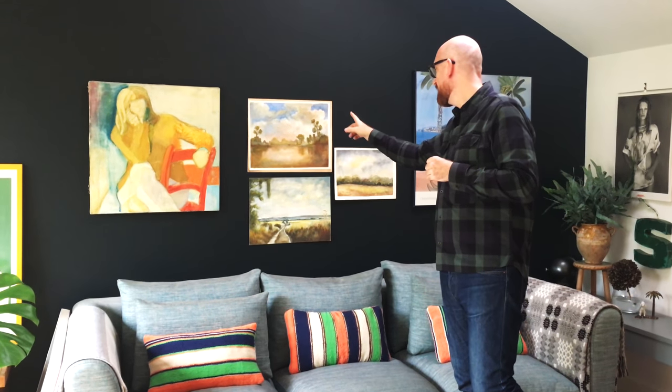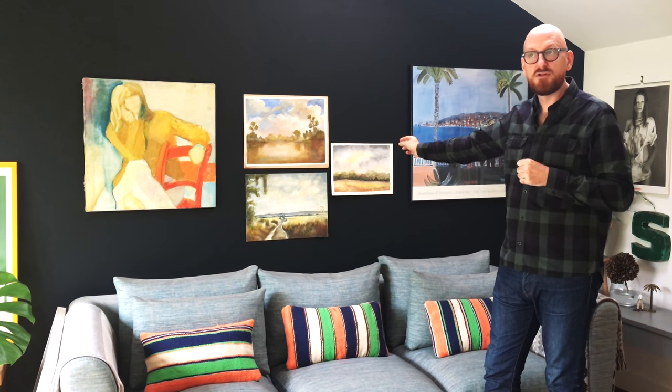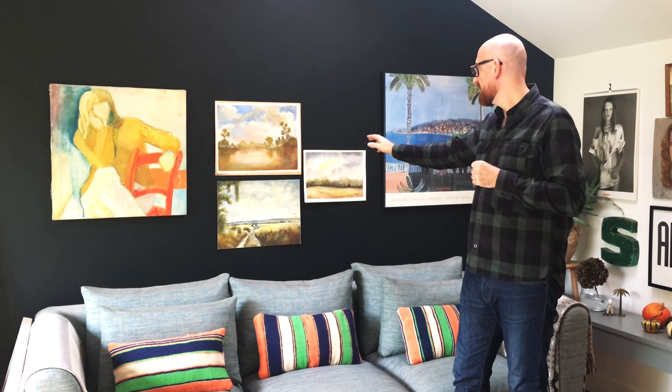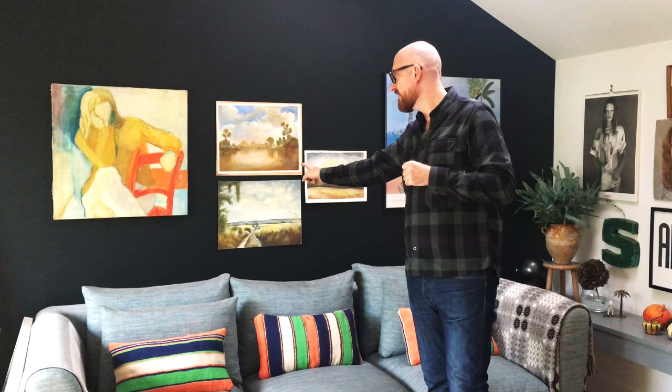Beautiful colours in the larger one here — this is actually Putney Heath. So if you're a London person and you love Putney Heath, you can have it in a little picture from 1975. And these are all by the same artist and would make the perfect set and the perfect gift.